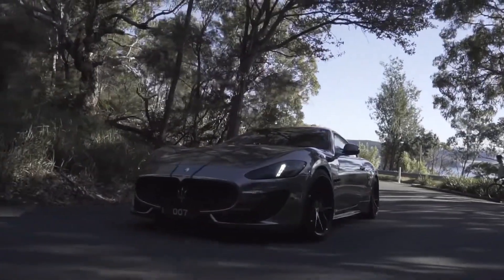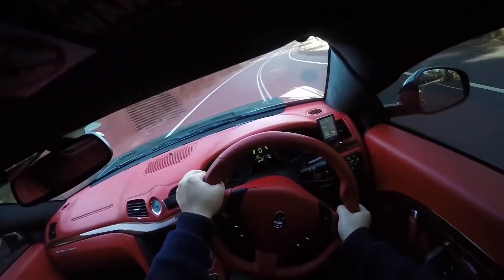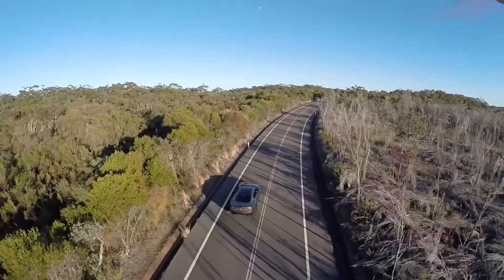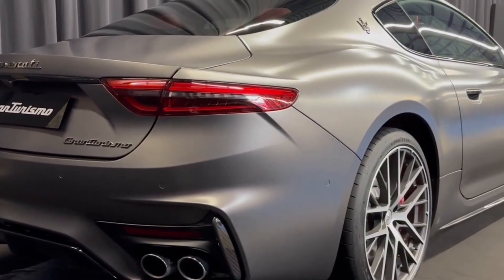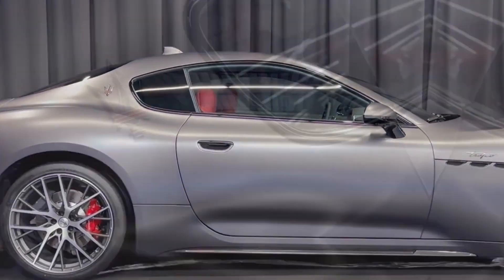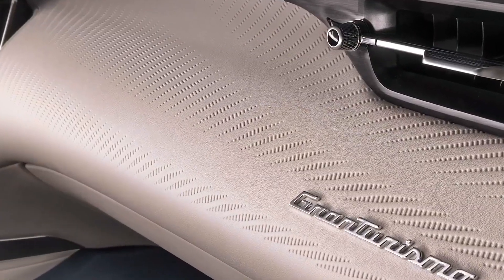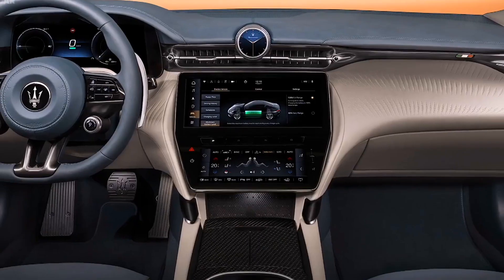While high-performance vehicles often require frequent refueling due to their power-hungry engines, the Gran Turismo's fuel tank capacity offers a reasonable range for extended drives. The specific range on a full tank depends on factors including driving habits, road conditions, and fuel efficiency. As a sports car, spirited driving may result in higher fuel consumption, but during more relaxed cruising, fuel efficiency is more favorable. The Gran Turismo's fuel capacity ensures drivers can enjoy this Italian sports car without being overly concerned about frequent fuel stops.